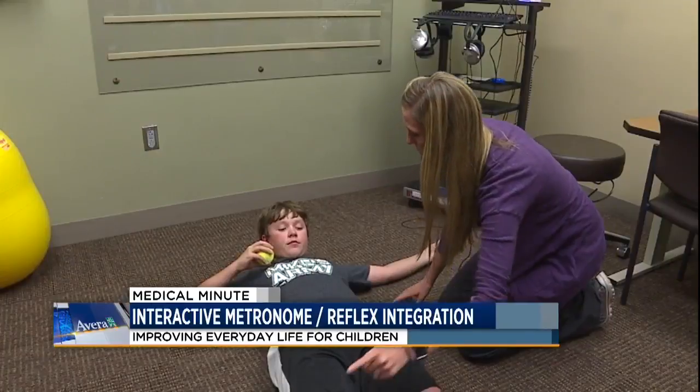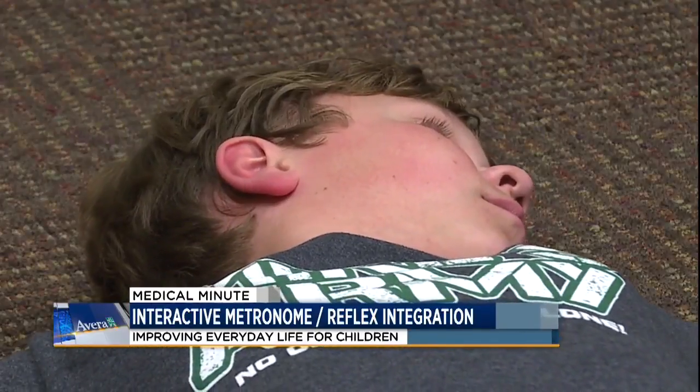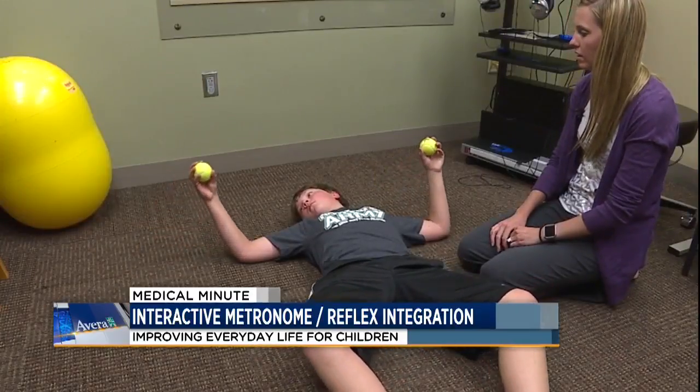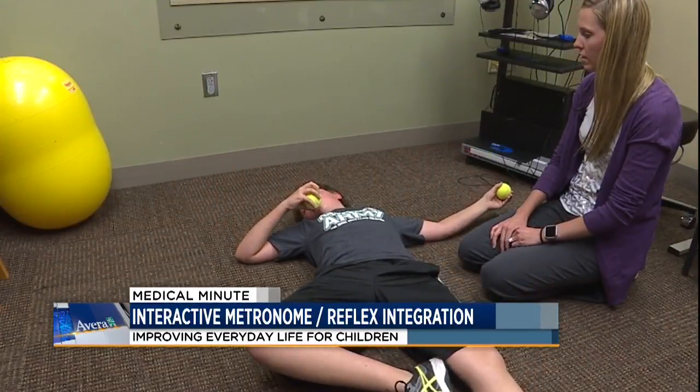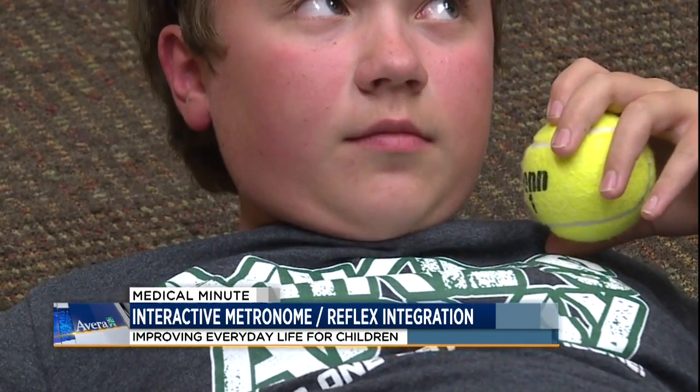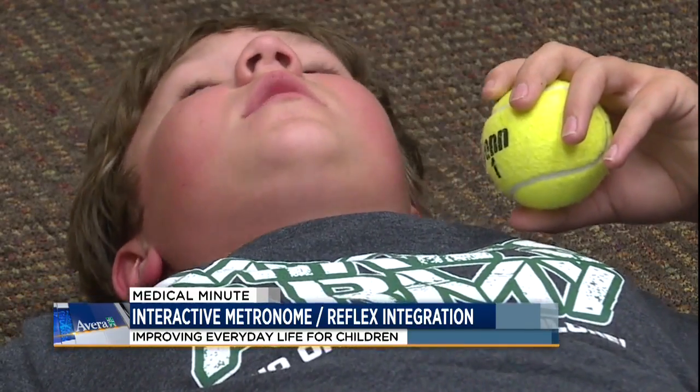What Gannon is doing here is reflex integration. Reflexes are supposed to go away when kids are little, but we're seeing that they're not going away — they're retaining them — which is causing delays in motor skills, attention and concentration, and the ability to do daily life skills.